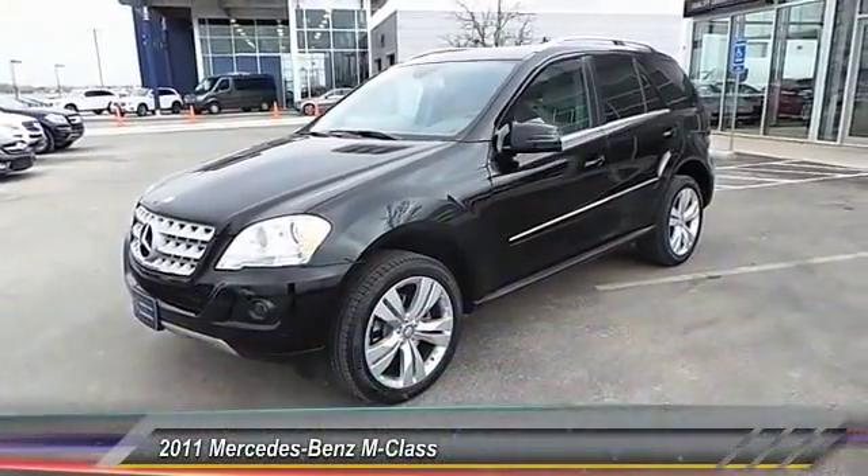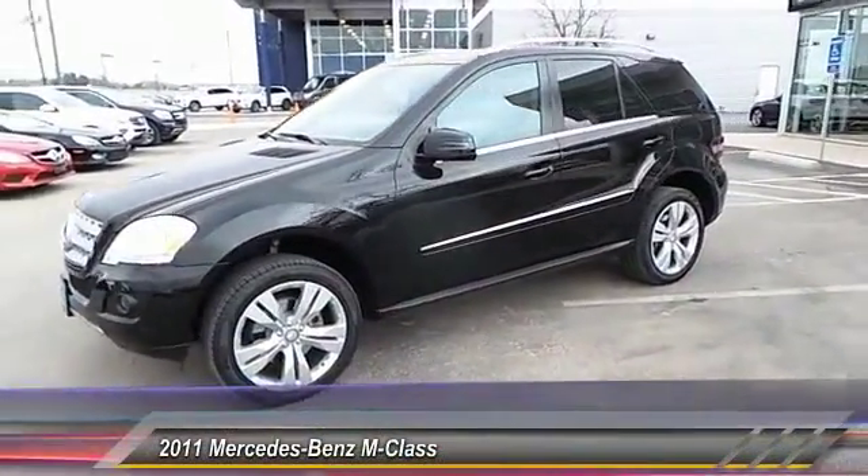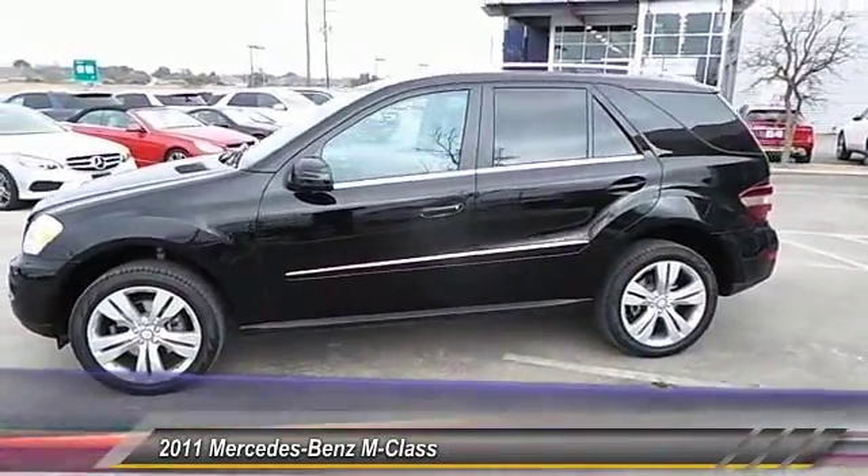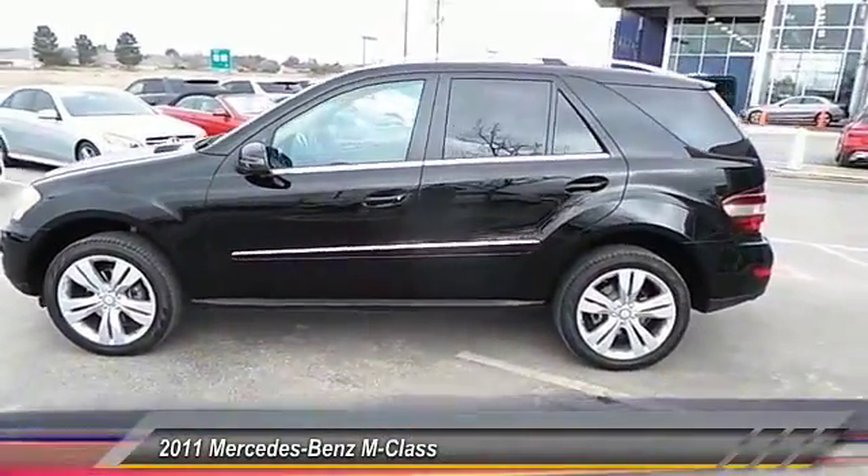The 2011 M-Class. Top-rated safety — it runs in the family. It is something we never take for granted. This vehicle has less than 35,000 miles.